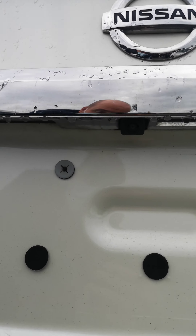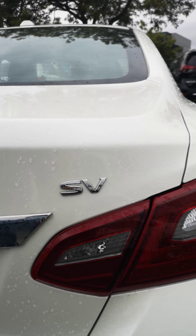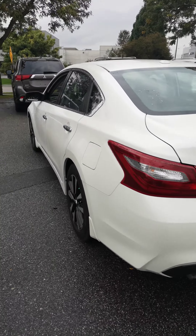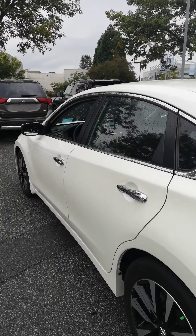So I'm just gonna walk up here. You got your backup camera. It's the SV model. I'll go back here — dual exhaust, and as you can see the body is in great condition.